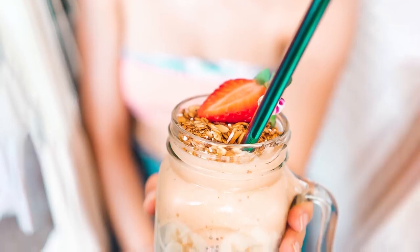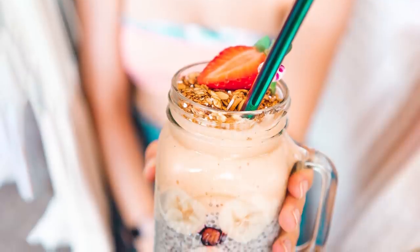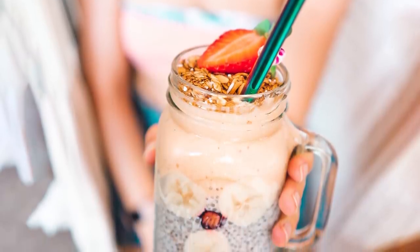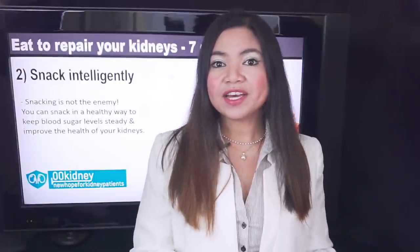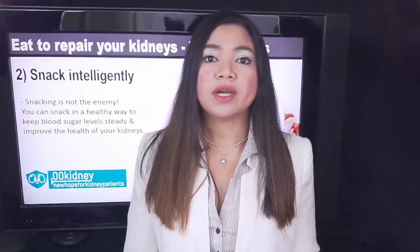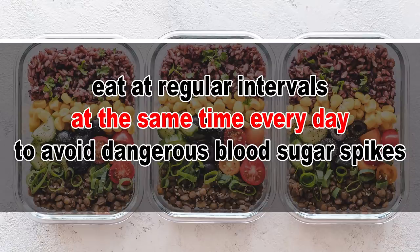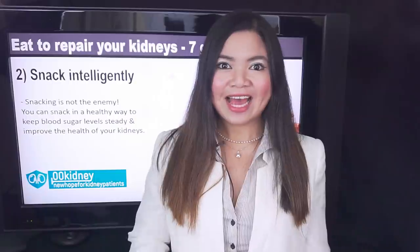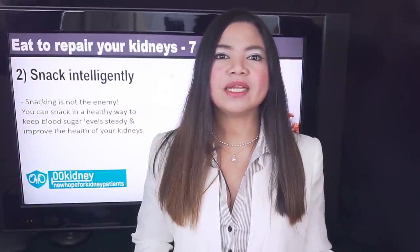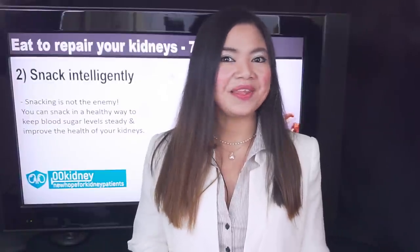Snacking! According to science, savoring a small treat daily really won't sabotage your efforts, especially if the snack doesn't contain added sugars or other dangerous additives. On the other hand, long intervals between meals or skipping meals may lead you to eat more than you're allowed later in the day and cause dangerous blood sugar spikes. To avoid this, eat at regular intervals, at the same time every day. This will also help you keep your blood sugar levels under control. Snacking on healthy foods not only keeps your metabolism fired up, but helps keep your hunger and energy levels steady throughout the day.